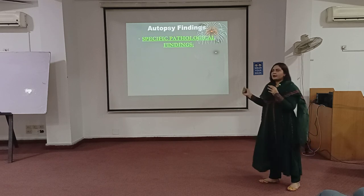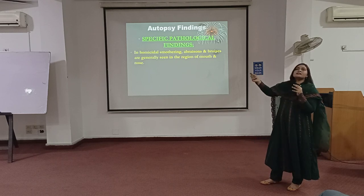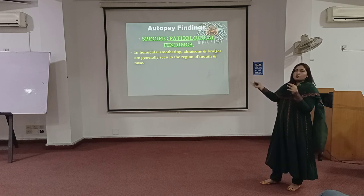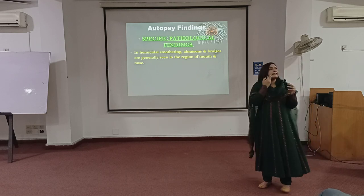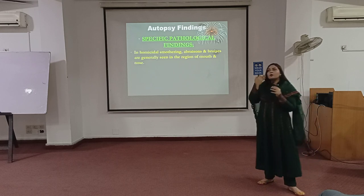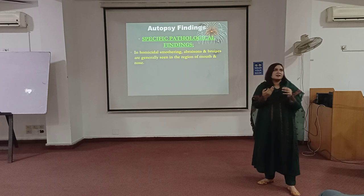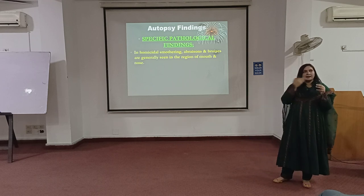Autopsy findings will be specific pathological findings. In that case, if he or she is not sedated, you can have this kind of struggles. You can have abrasions and bruises in the regions of the mouth. Specifically, what happens is that we don't see findings outside. But when you see internal mouth findings, you also see bruises and little lacerations, because obviously pressure has been given on the inside, but not externally.